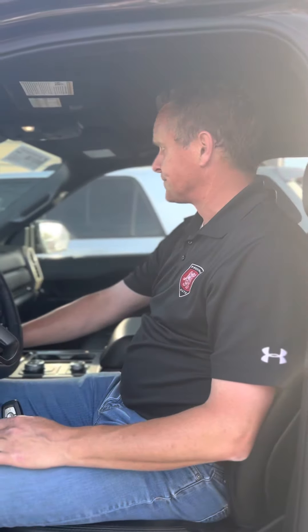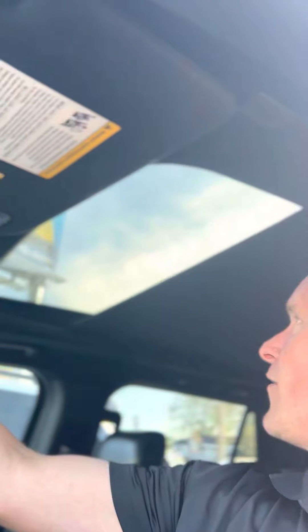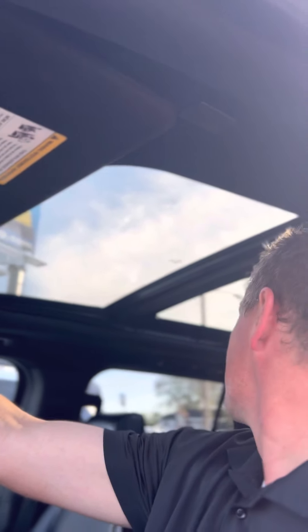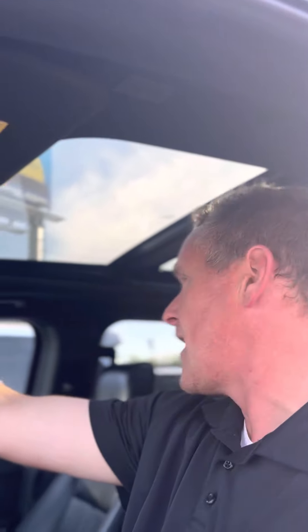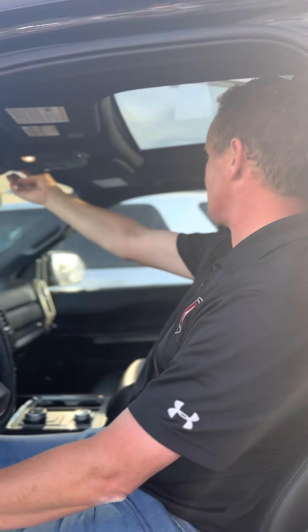Does this have a sunroof? Oh yeah, it's got the Gigantor sunroof — all the way out. Oh nice. And it keeps going and going and going. That's so nice, especially on long drives for kids. So you have a lot of light, and it's big, so you don't feel like you're in a big hearse. It lets light in and lets you drive and enjoy yourself.